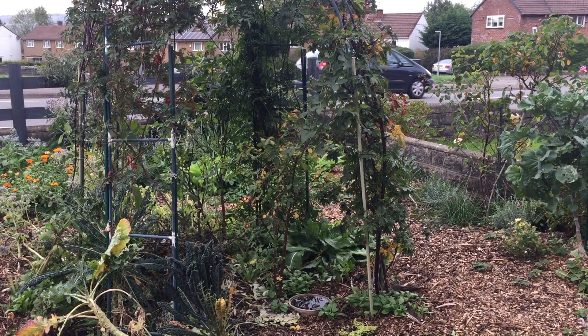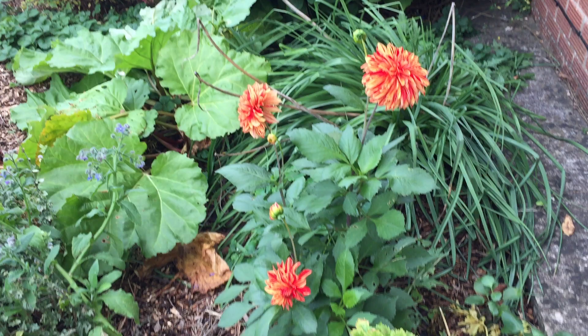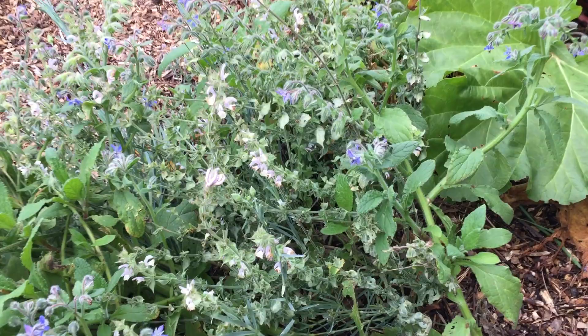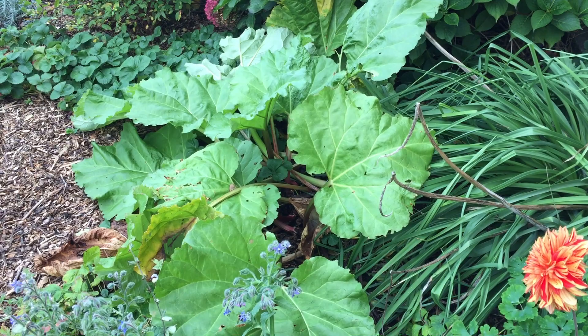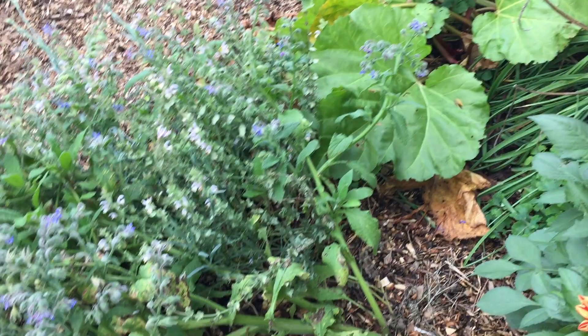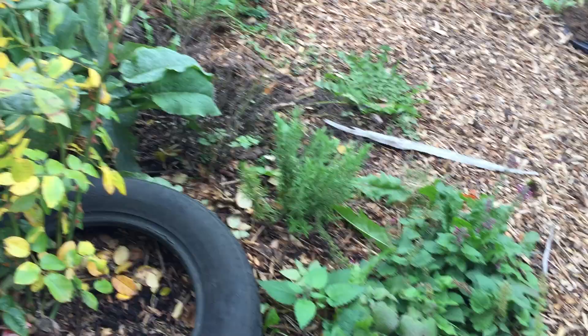Autumn is obviously here because loads of things are now going over — yellowing of leaves, flopping over — but there's still lots here. I've still got dahlias flowering. That celery is holding on for dear life, so I'll chop away the dying leaves around the edge sometime in the next two weeks. Look, bumblebees still on the borage! The rhubarb is flopping over now; it'll soon be time to clear away those leaves and pile on a bunch of wood chips over the top for the winter. The salvia is still growing really nicely with beautiful flowers, and the bumblebees are still feeding off that.